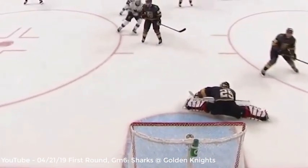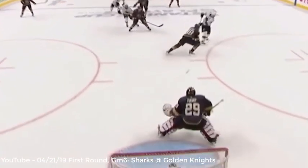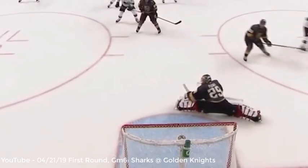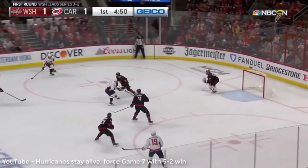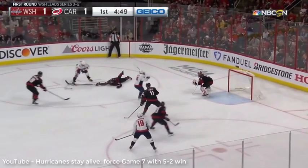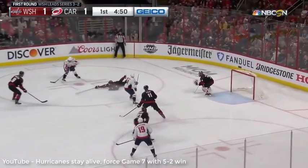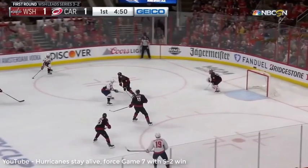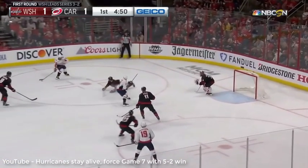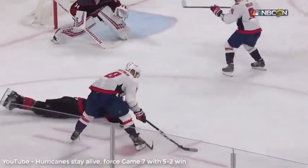This move also got the goalie moving and disrupted his ability to track the puck, as he wasn't able to recover to make the save on a shot that went cross-grain. The next night, we had another example of the same move by Ovechkin. See how he comes in with the puck on the forehand? The defenseman goes down, swinging his stick at the puck. Ovi adjusts his blade slightly so he can push the puck in towards the center of the ice, avoiding the stick, and releases a bullet.